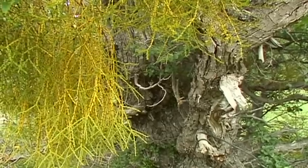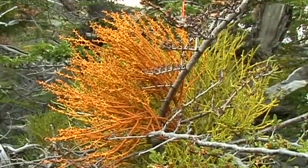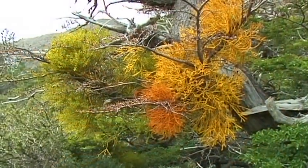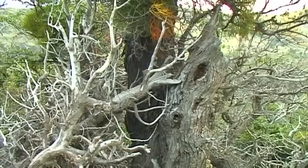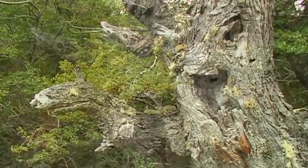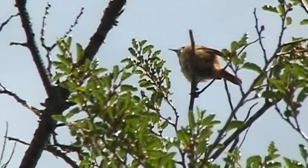On the banks of Lago Pahoe is a wonderful, magical forest with gnarled trees that must withstand the powerful winds of this region. The variations in form of the old and weather-beaten trees is almost without limits.